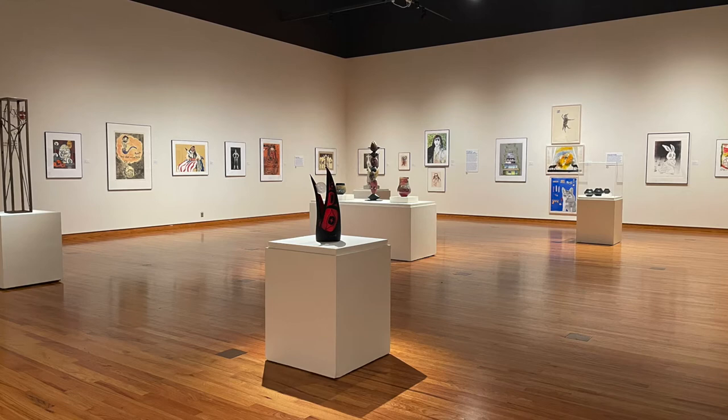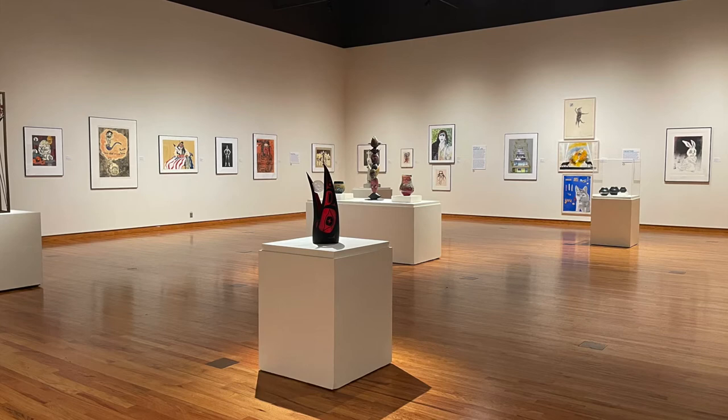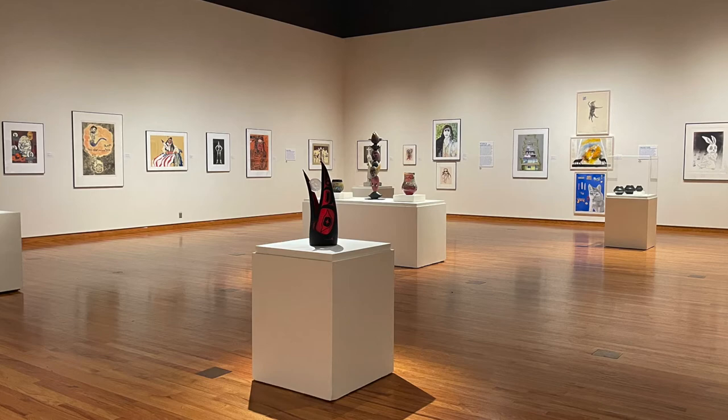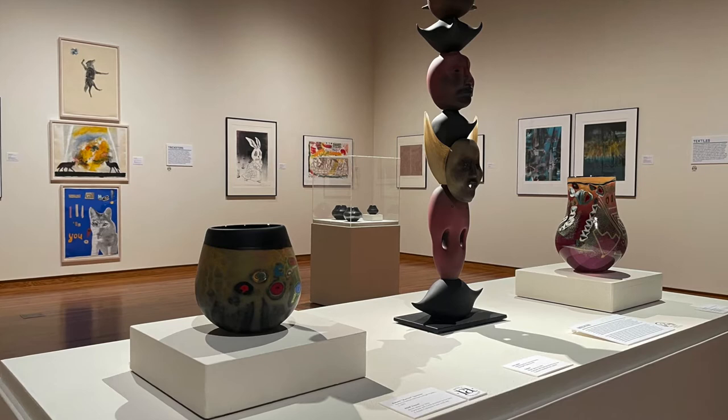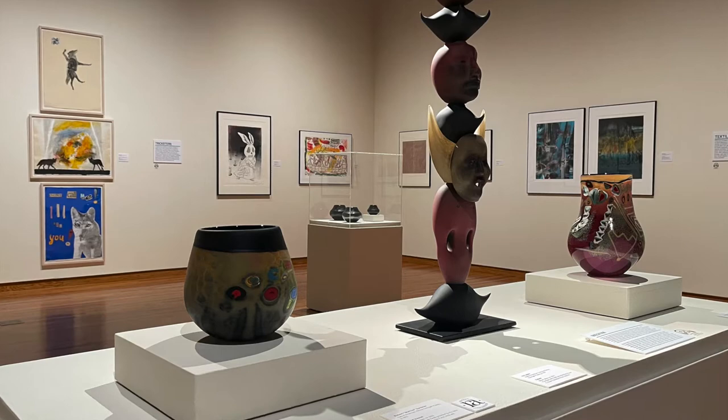Pulling from traditions passed down from generation to generation, contemporary Native American artists, especially in the last quarter century, have produced an impressive body of work in diverse media. Unique in their dual identity, living in the present day but integrating ancient cultural and spiritual ideas, the featured artists' abilities to either weave their heritage into contemporary context through medium and imagery, or continue using traditional methods in a modern world, speaks to their self-expression.